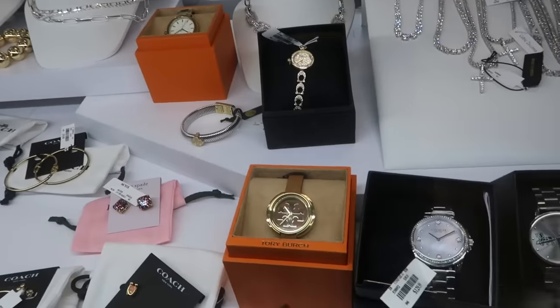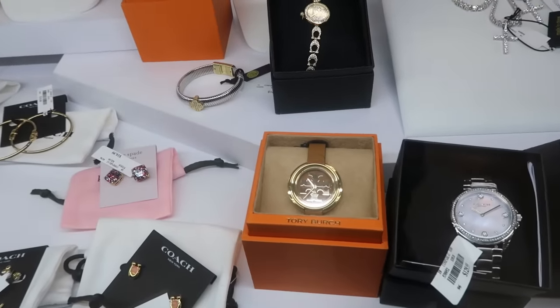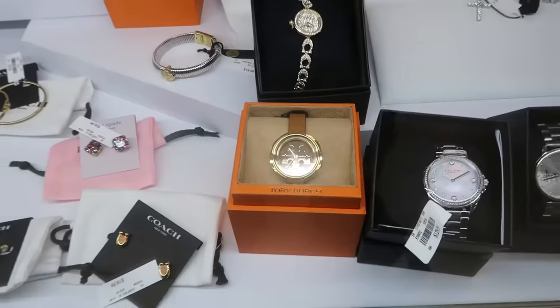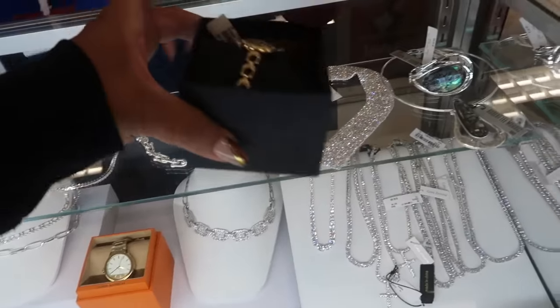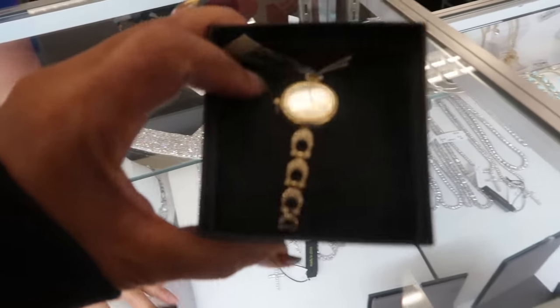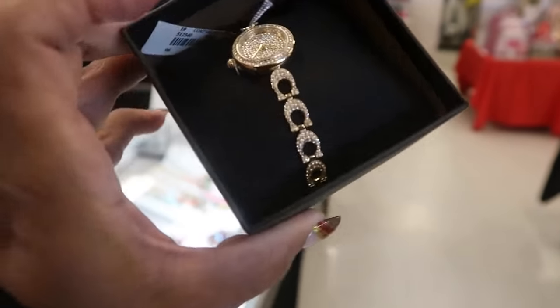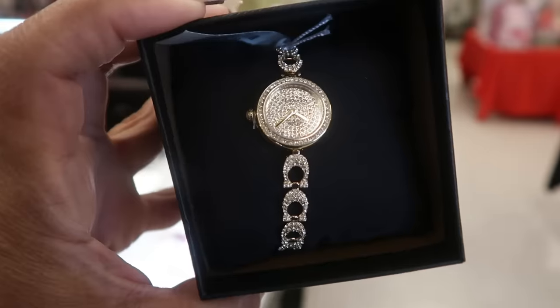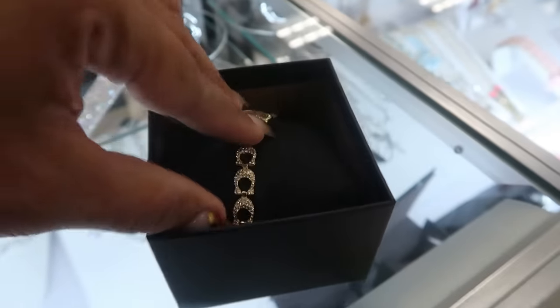Is that Tory Burch? Is that Coach — the black box? Yes! Okay, we're going to look at this Coach watch right here. It is $200 — look at that, look at the strap on that. That is so pretty, not bad for $200. And that's what the back looks like.